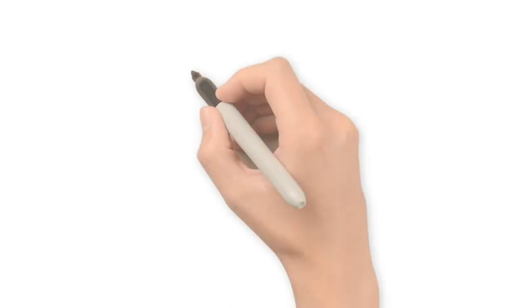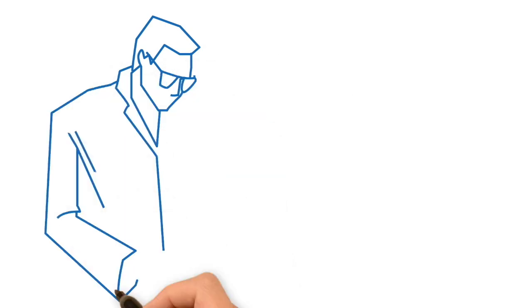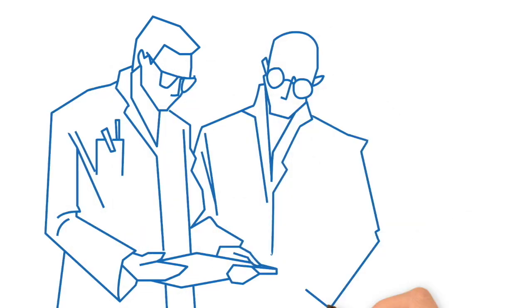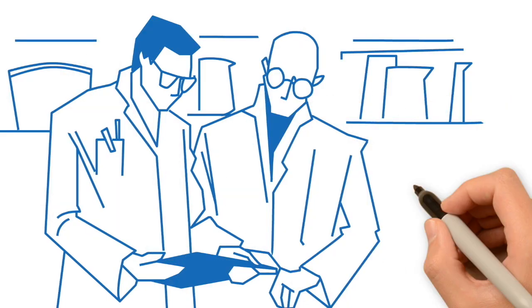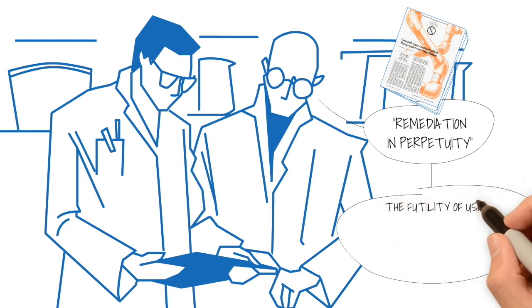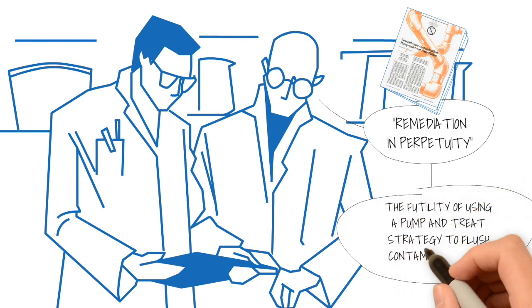As far back as 1989, highly regarded environmental hydrogeologists Drs. John Cherry and Doug McKay published a landmark paper which coined pump and treat remediation in perpetuity, exposing the futility of applying pumping to flush contaminants from aquifers.